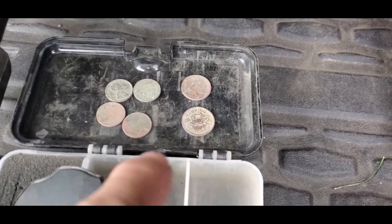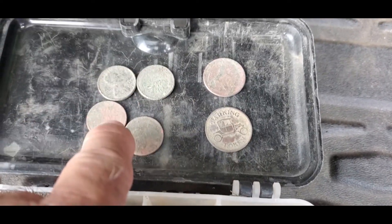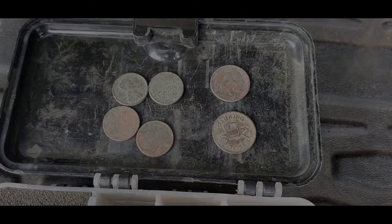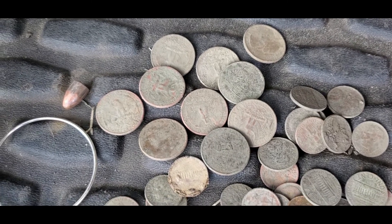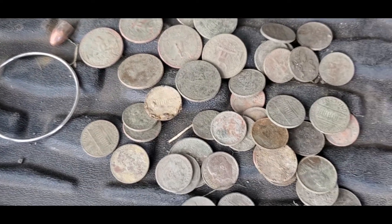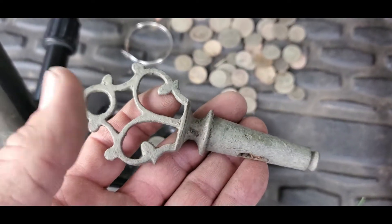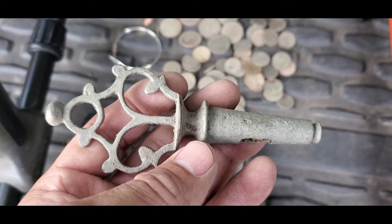So this is it for today. I found a parking token for wheelies that needs to be cleaned, a dateless buffalo nickel, a bunch of clad — quarters, dimes, and some memorials — a bullet, a fashion earring that's fake, and here they are. But the winner of the day was this piece. Look how beautiful this is. Thank you so much for watching!